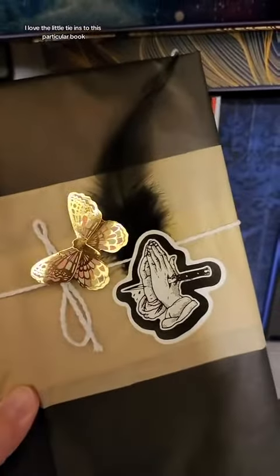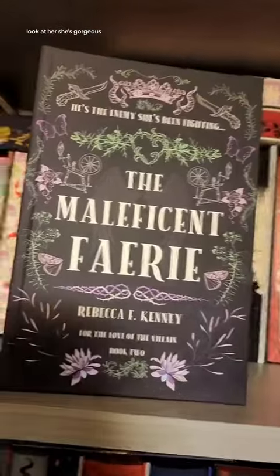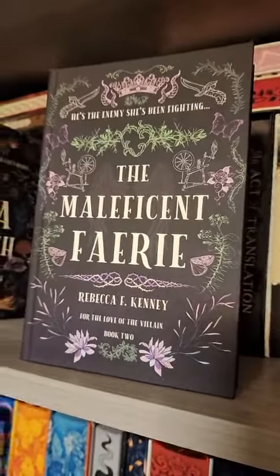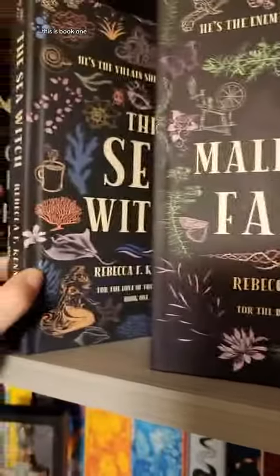I love the little tie-ins to this particular book. Look at her — she's gorgeous. For those who do not know and are new to this, this is book two. This is book one.